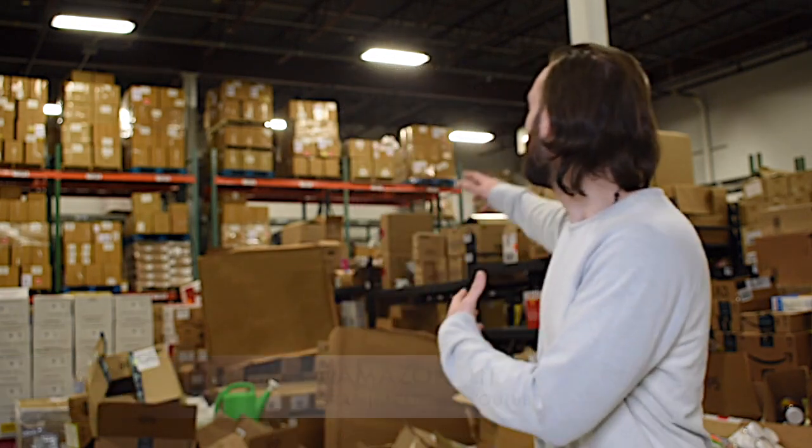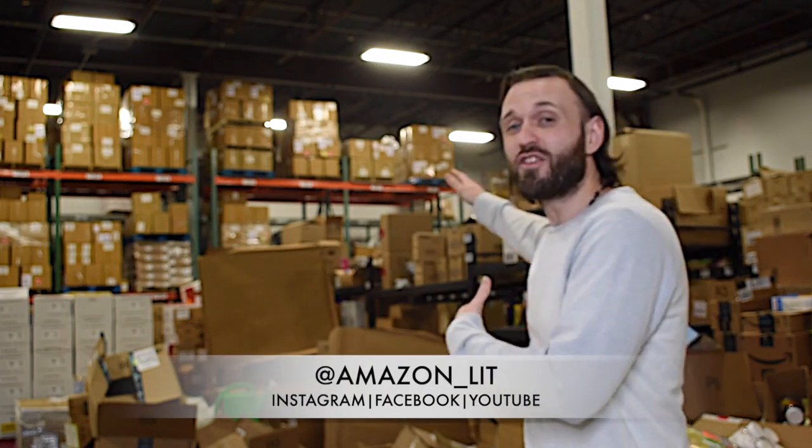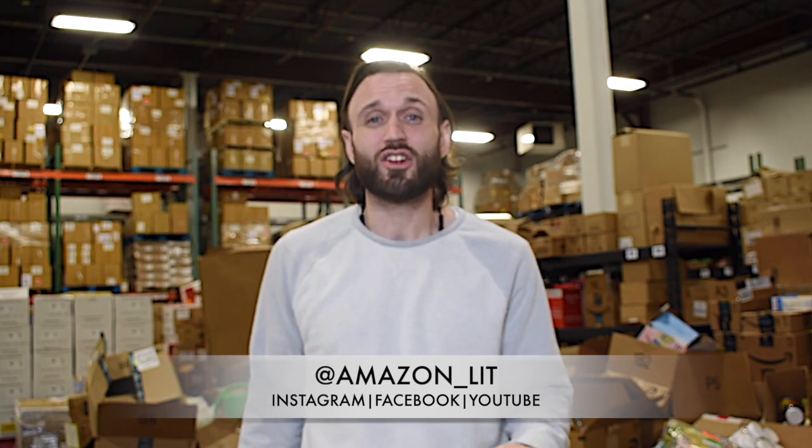Hey, thanks for joining us on the Amazon Lit YouTube channel. My name is Eric and welcome to our warehouse. In this facility, we process over 100,000 orders a month to ship them to FBA — fulfilled by Amazon — facilities all over the country so customers can have them delivered to their house in one or two days. What a concept.